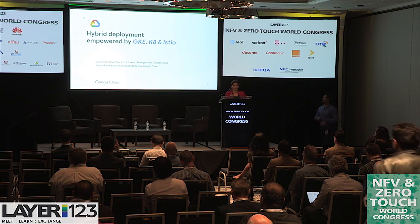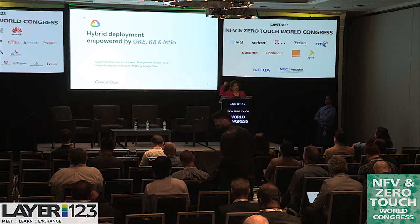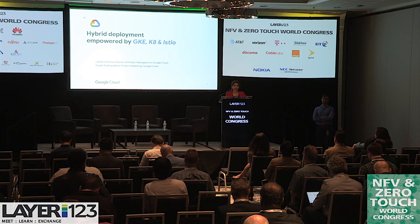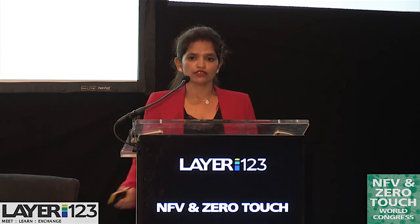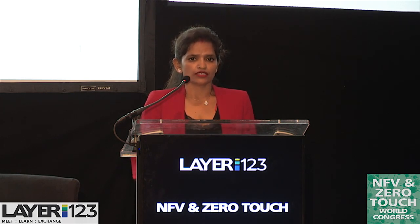I'm Lakshmi Sharma, Head of Product Management, Networking at Google Cloud. I'll be taking you through some strategies and key technologies in open source, as well as inside Google, that we have been using to help enterprises onboard and take their journey in the hybrid space, as well as ourselves. This company has been doing data center at scale, cloud at scale, network at scale. We'll touch upon some of the technologies and how we are leveraging them inside.